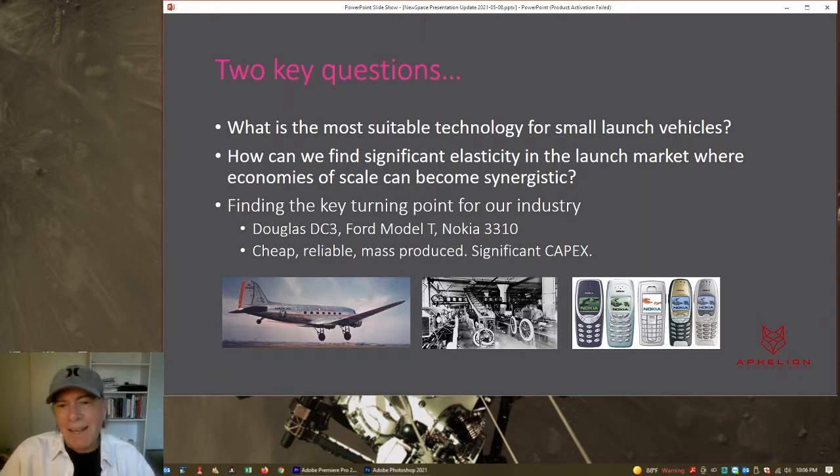For a point of context, we think our industry is at a key turning point compared to other transportation and technology industries. We can look at the Douglas DC-3 aircraft, which really enabled passenger air travel on a mass scale and cheaply. Prior to then, only the wealthy could fly — you couldn't fly anywhere and everywhere you wanted, whenever you wanted. The DC-3 really commoditized air travel, and we see how the airline industry has progressed since.